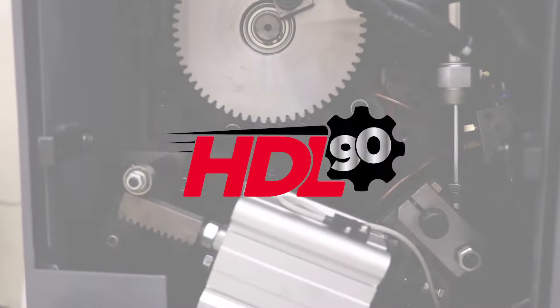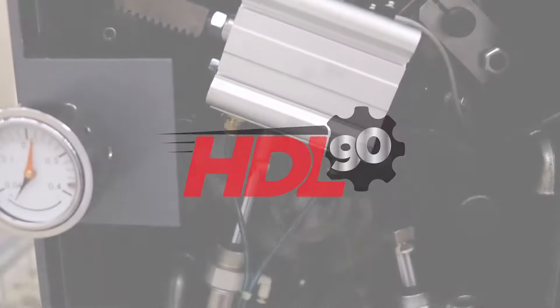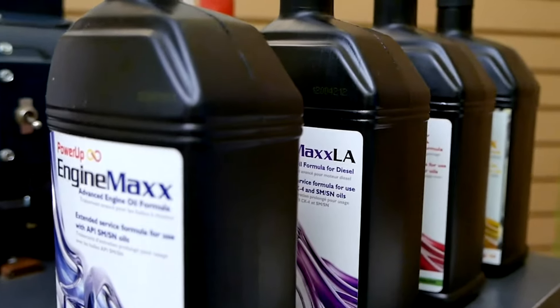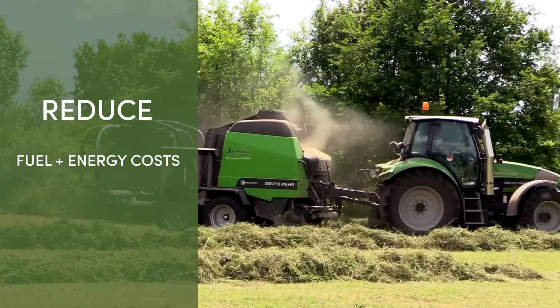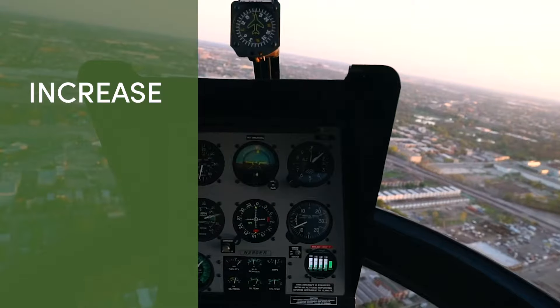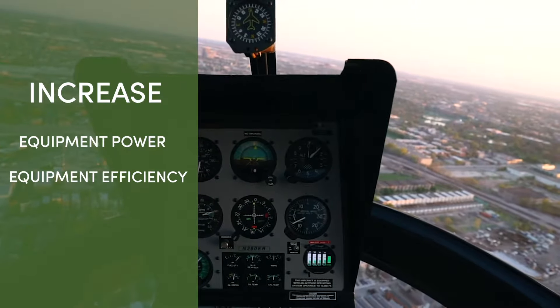Protect your equipment with HDL 90. Lubricants enhance preventative maintenance practices to save you time and money. They reduce fuel and energy costs, equipment downtime, and repair costs. They increase equipment power, equipment efficiency, and equipment longevity.